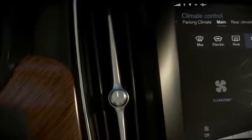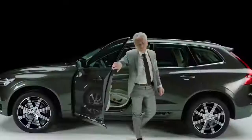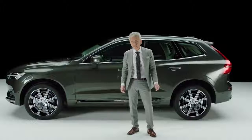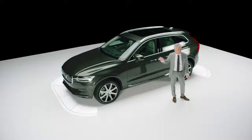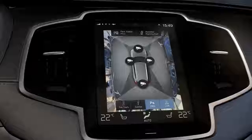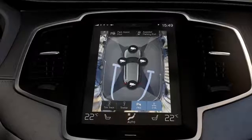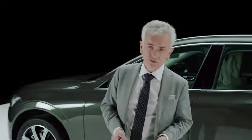The climate system is a fully automatic two or four zone setup with an air quality system and multi-filter. To make city driving even more convenient, the turning circle is tight — only 37.4 feet, curb to curb. The parking sensors in front and rear, plus a rear-mounted camera, are standard. Parking and maneuvering in tight places is simple thanks to a 360-degree bird's-eye camera and a park assist pilot. If you back out from a parking place and a car comes from the side, the cross-traffic alert system will support you.